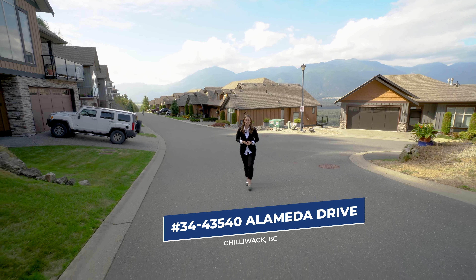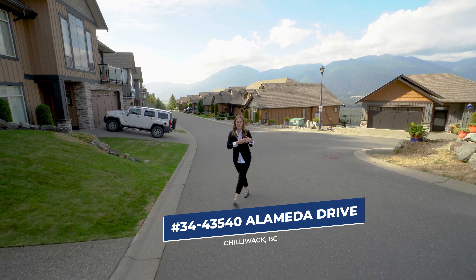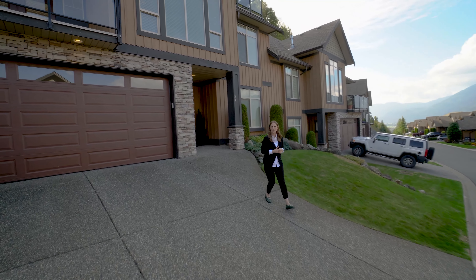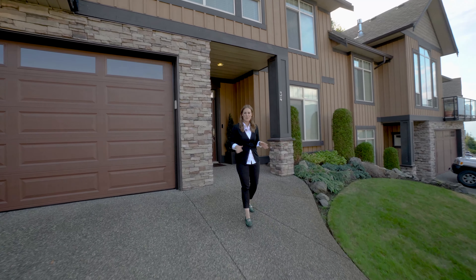Welcome to Retriever Ridge. We are here on Chilliwack Mountain and of course that means beautiful views forever of the Fraser River. We are at this lovely three-bed, two-and-a-half bath townhome. It has great views all from the front and we've got some great yard space in the back. So let's go on in and take a look.